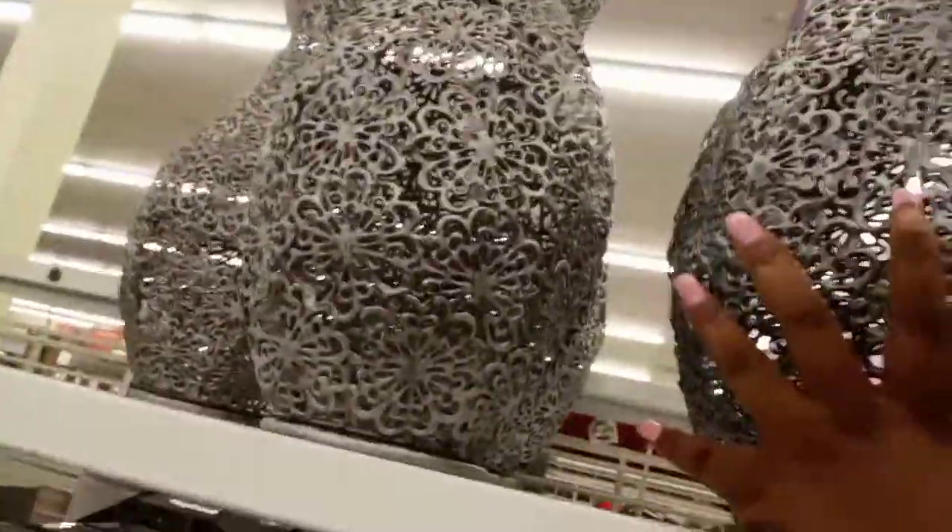That pewter vase was only $14.99. They had lots of those, and one of these black ones with a different design — I believe that one was also $14.99.